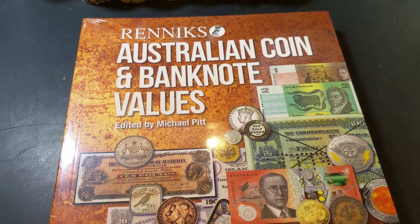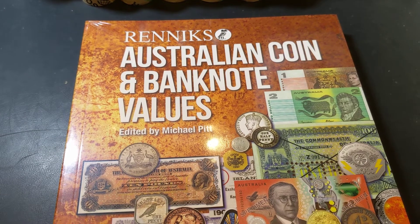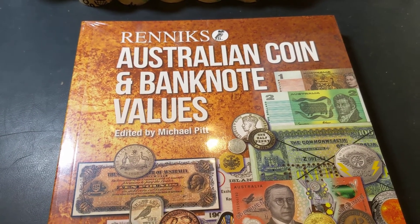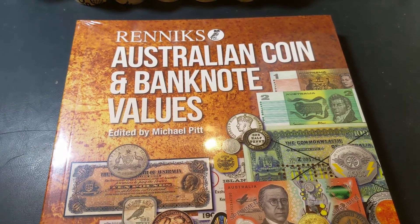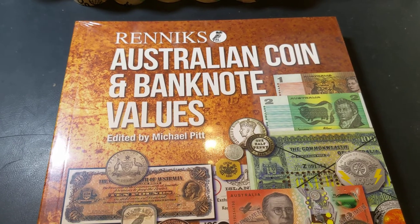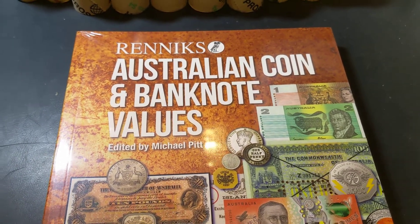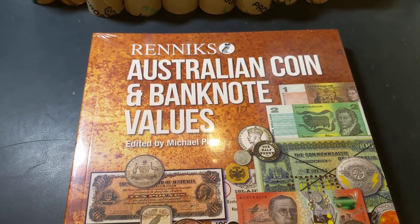Hey guys and welcome to PJ's Coin Capers. So I did say earlier in the week that we were going to be doing a giveaway this week. Here it is guys — this is the video you want to see and participate in, because this is certainly one of the biggest giveaways I've done. Thanks to Rennix, they've provided me with a paperback version of their new Australian Coin and Banknote Vase book, and here it is.